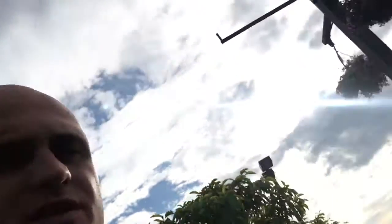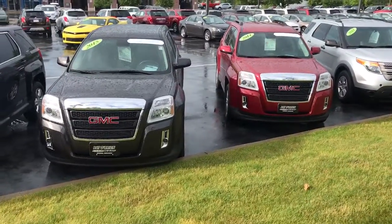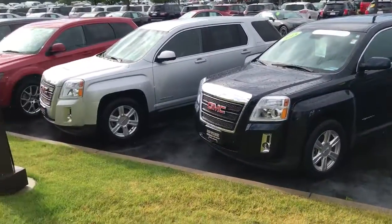Hey Alex, this is Jeff from Paddle Ryan Chevy. I just wanted to do a quick walk-around video of a couple of the certified pre-owned vehicles that I feel you may be interested in. I know you talked about possibly looking at a couple of cars the size of the Equinox, so I just want to do a quick walk and show you what other cars we have available for you.